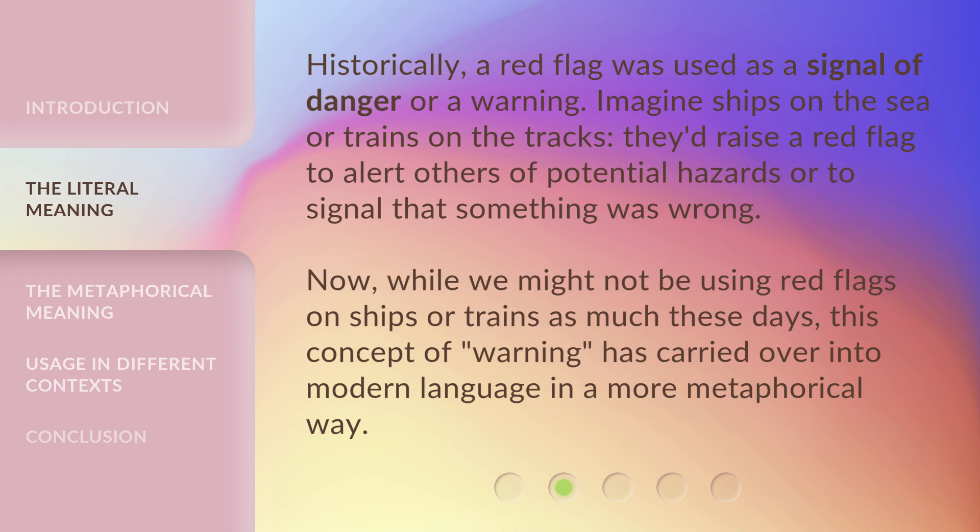Historically, a red flag was used as a signal of danger or a warning. Imagine ships on the sea or trains on the tracks — they'd raise a red flag to alert others of potential hazards or to signal that something was wrong. While we might not be using red flags on ships or trains as much these days, this concept of warning has carried over into modern language in a more metaphorical way.